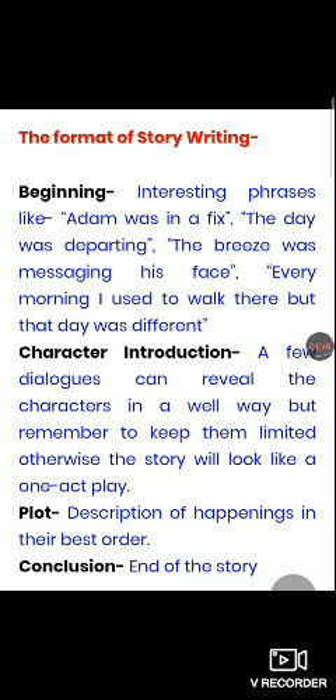Second is character introduction. A few dialogues can reveal the characters in a good way, but remember to keep them limited. Otherwise the story will look like a one-act play. So don't stretch your story — write it point to point. Then comes the plot, which is a description of happenings in their best order, and finally the conclusion, which is the end of the story.